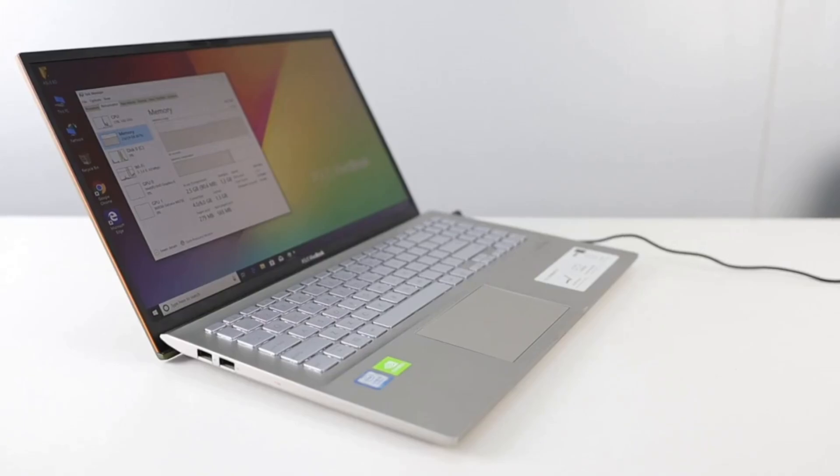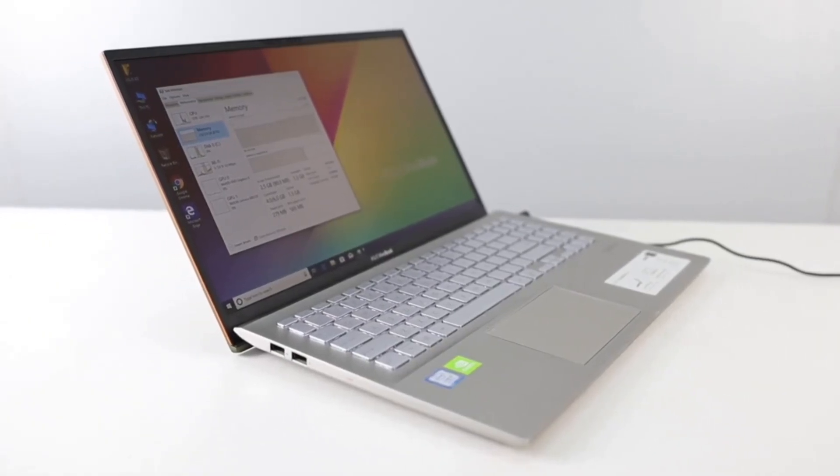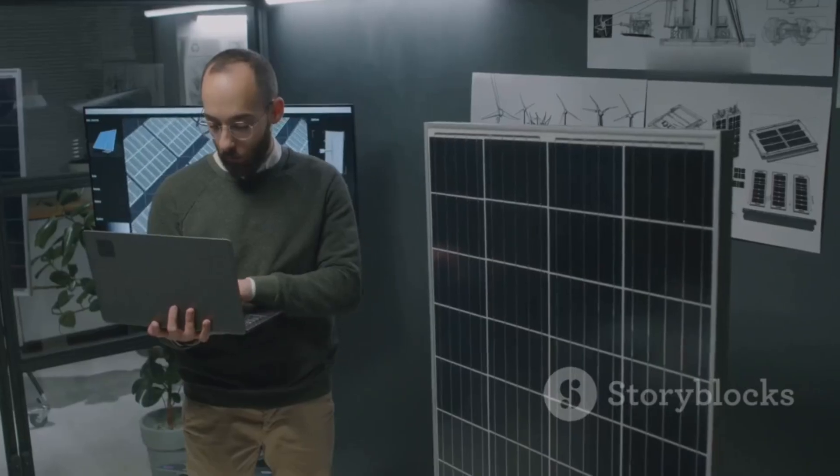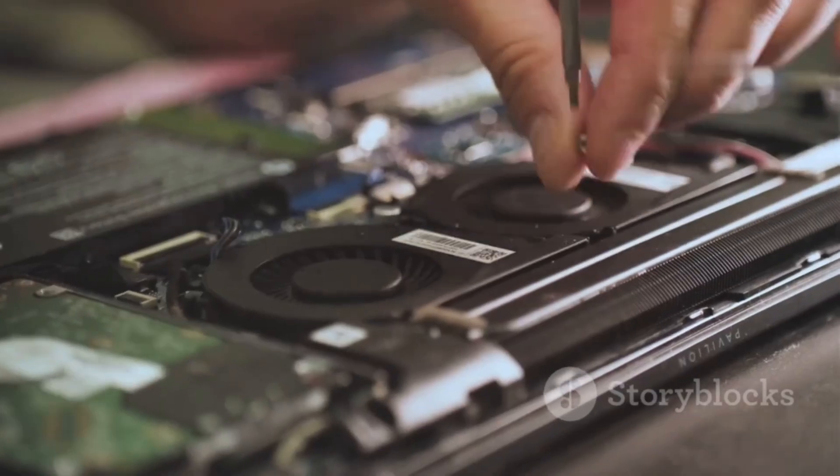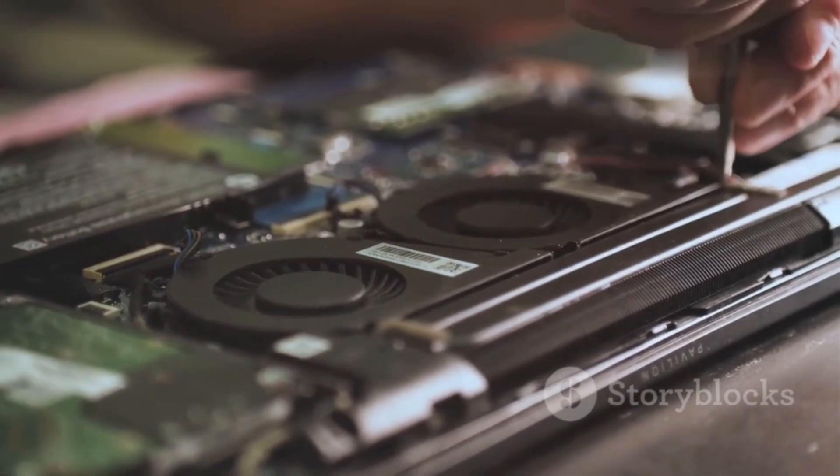You can configure it with powerful specs, including the latest Intel processors and tons of RAM. The build quality is solid, handling everyday wear and tear. If you love to tinker and upgrade, the Framework Laptop 16 is a dream come true.